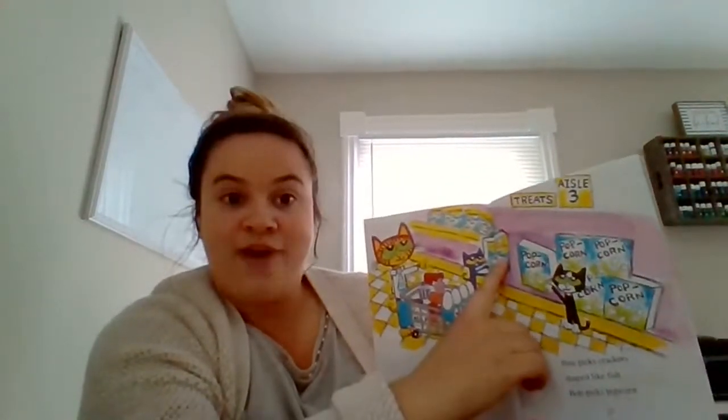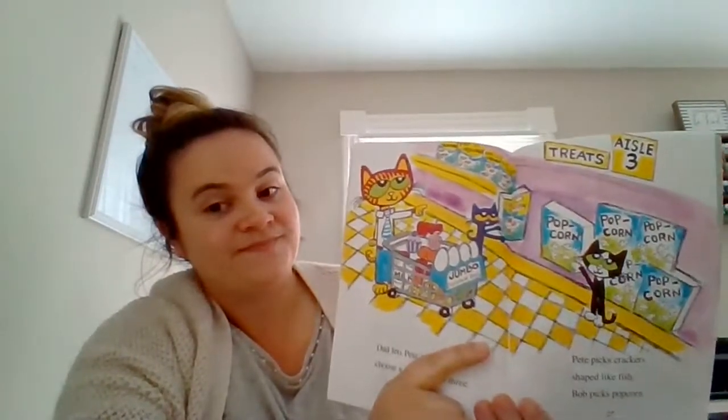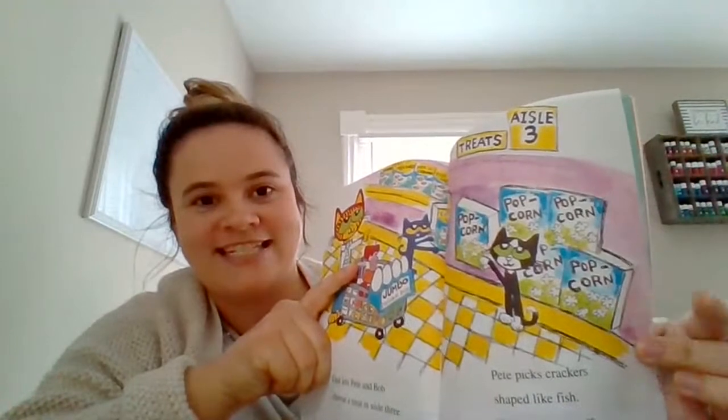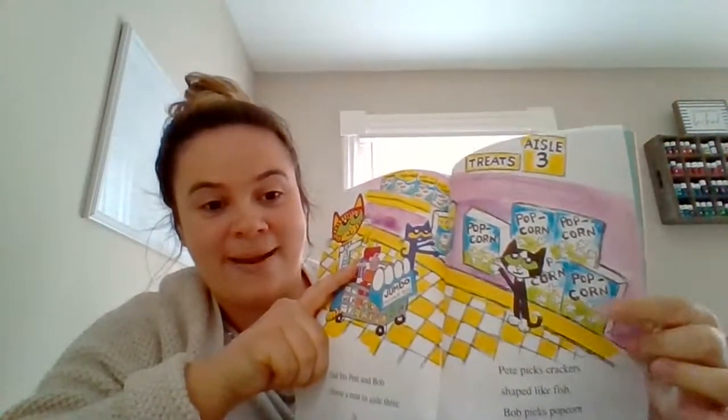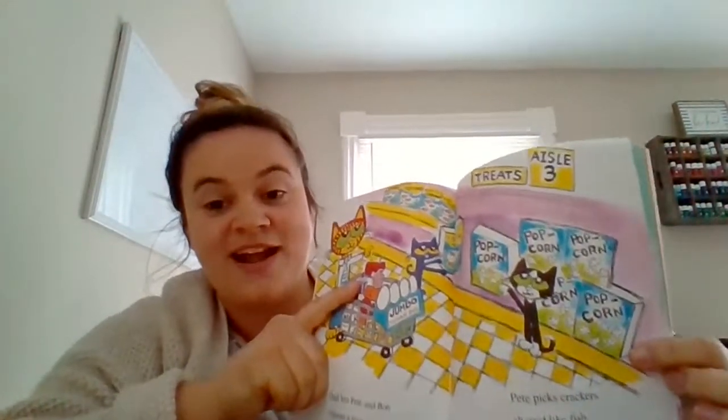Dad lets Pete and Bob choose a treat in aisle three. Pete picks crackers shaped like fish. I bet those taste like goldfish — do you like to eat goldfish? Bob picks popcorn. Pop, pop, pop, pop — popcorn! I love popcorn, especially if we're having a movie night.